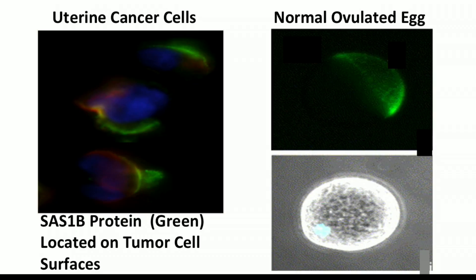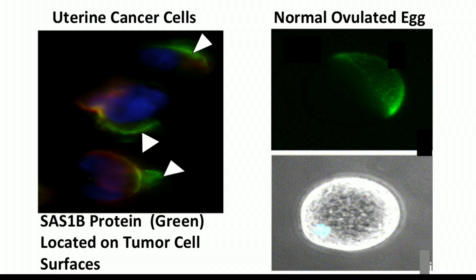The cells that you see on the left are uterine cancer cells. They're stained fluorescent green with a protein we call SAS-1B. Those arrowheads show you patches on the surface of the cancer cells where SAS-1B is located. Aside from cancers, the SAS-1B protein is normally seen elsewhere in the body only in eggs. You can see the egg on the lower right, and above it there's a green fluorescent patch — like a stocking cap — showing you the position of the SAS-1B protein on the egg surface.